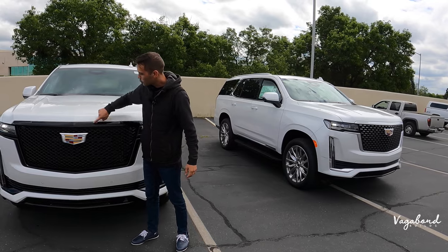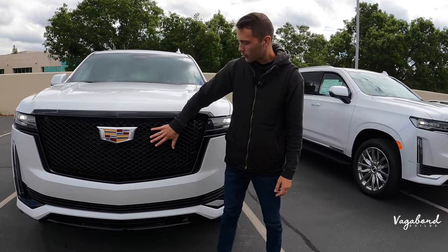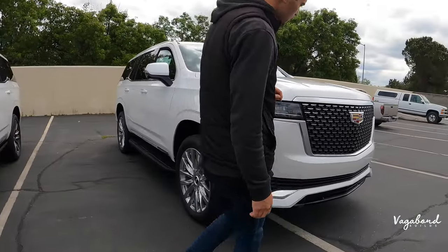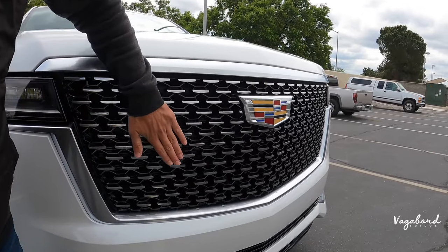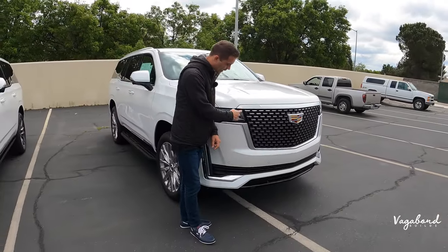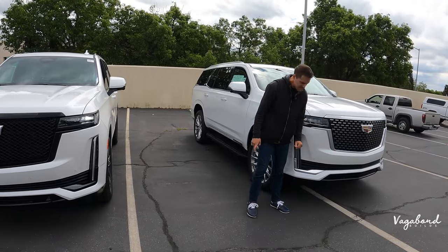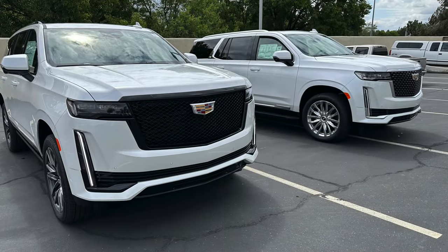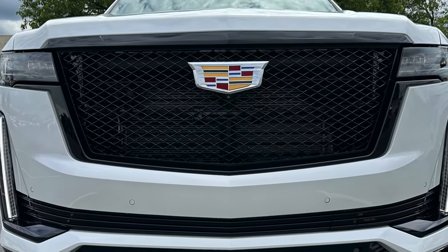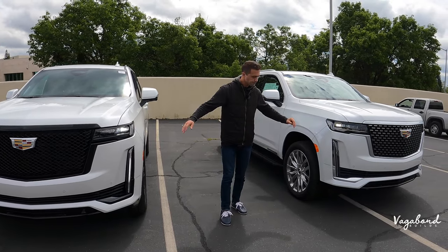The grilles are different — the Sport Platinum's grille has a silver surface with gloss black interior and metallic silver accents, while the Premium Luxury looks different. Both come with bumper sensors and a camera system integrated under both emblems, a full 360-degree camera system, and daytime running lights.